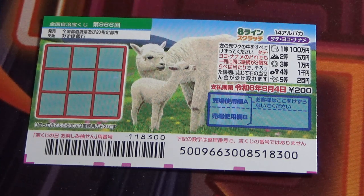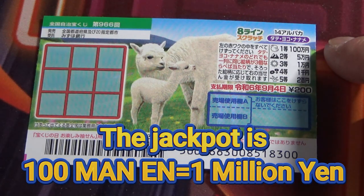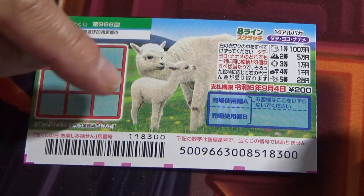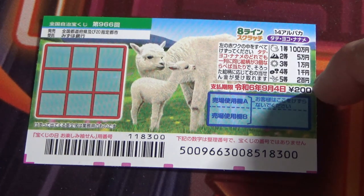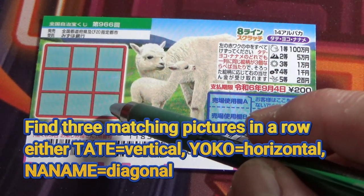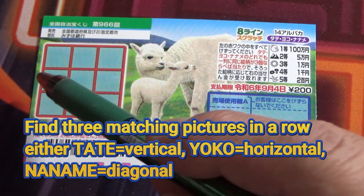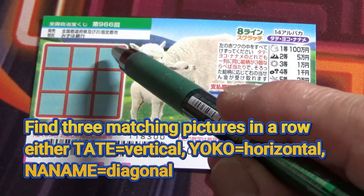It just came out today. A ticket costs 200 yen and the jackpot is 100,000 yen. This is the scratch area, and these are the pictures you need to find with their corresponding prizes. You need to find three of a kind in a row — either Tate, which means vertical; Yoko, which means horizontal; or Naname, which is diagonal.